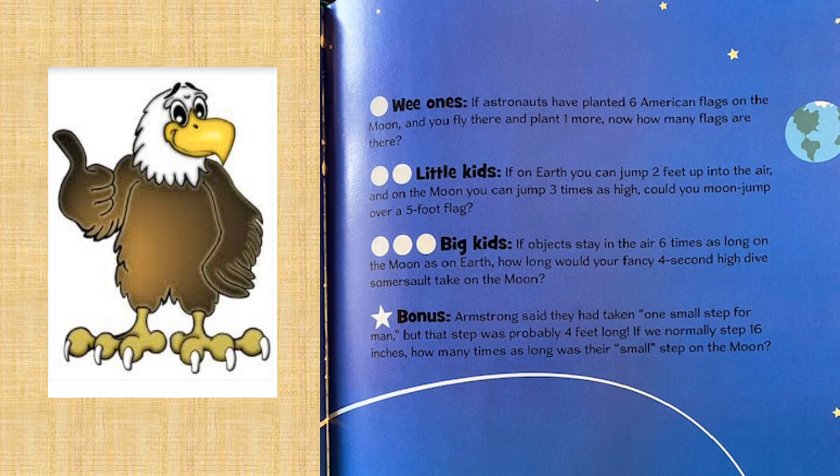For our little ones, our wee ones: if astronauts have planted six American flags on the moon and you fly there and plant one more, now how many flags are there? Little kids: if on Earth you can jump two feet in the air and on the moon you can jump three times as high, could you moon jump over a five-foot flag?